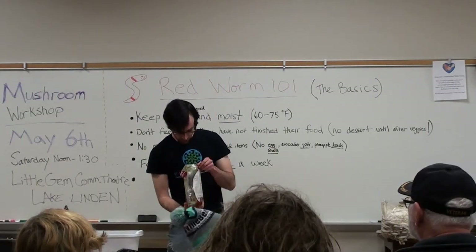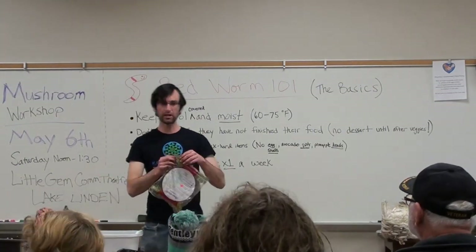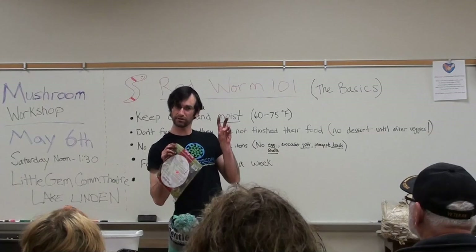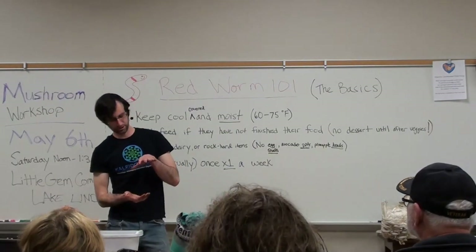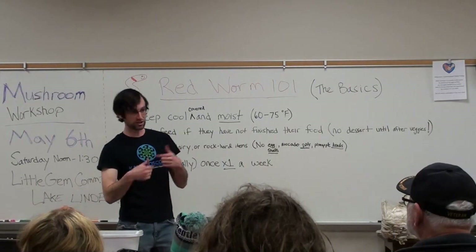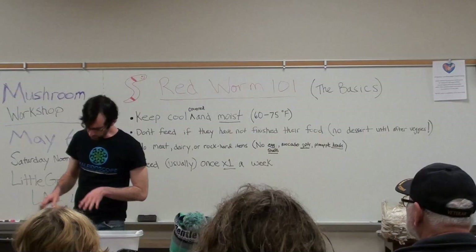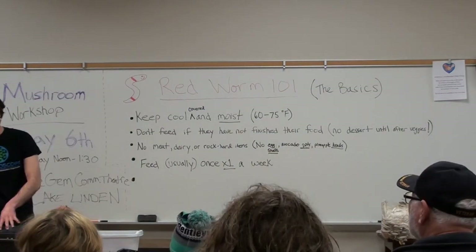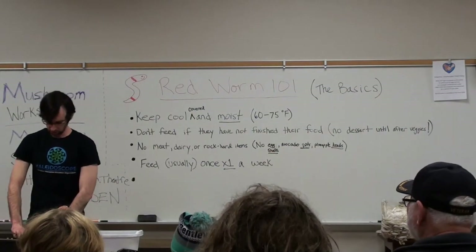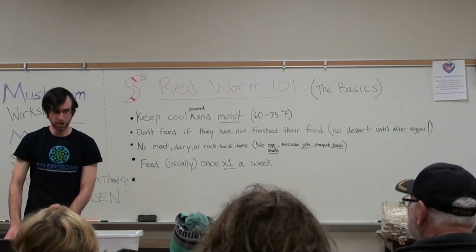Another thing you could do is take it all, put it in a blender at home and make it into a smoothie for your worms. If you want to go full industrial with your worm bin setup, literally just use your food processor or blender, like you're making a smoothie for yourself — just make it for the worms instead. A lot of people ask, do I just pour it right in, or do I need to do anything special with it?